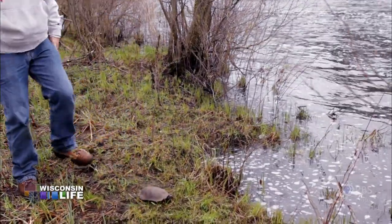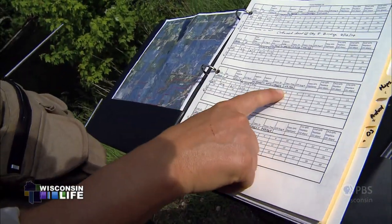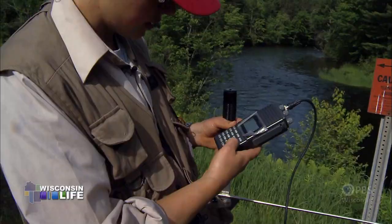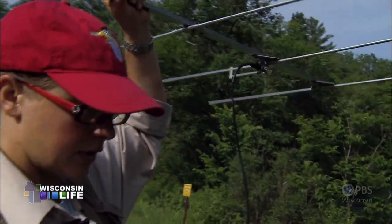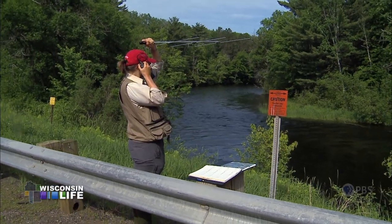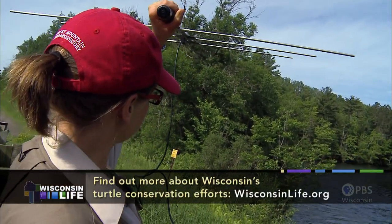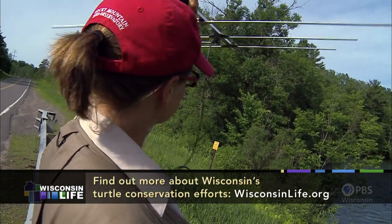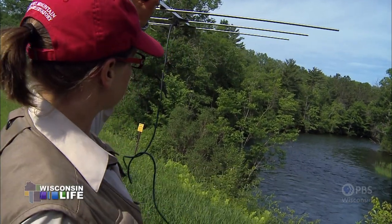We release them at the site where we first captured them. We're going to look for number four — her frequency is 040. Do you hear the beep? We hold the antenna up in the air and listen to the frequency on the transmitter. Generally you can pick them up with an antenna from about a mile to a mile and a half away from the animal. It gets louder over here, so she's generally in that direction — she's on the south side of the river.